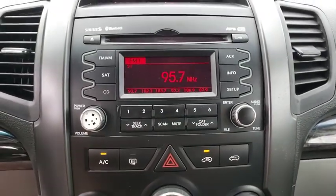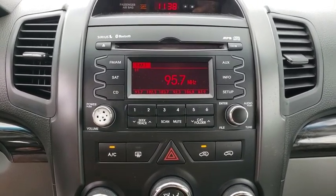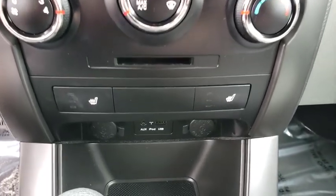Cruise control, aluminum wheels, first and second row carpeted floor mats, rear defrost, front wheel drive, AM FM stereo radio, passenger airbag, CD player, child safety locks, power door locks.